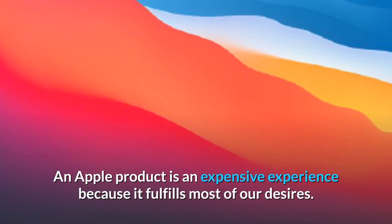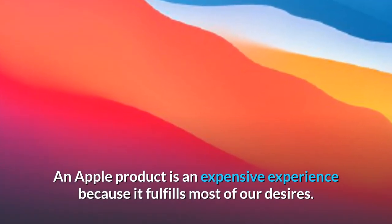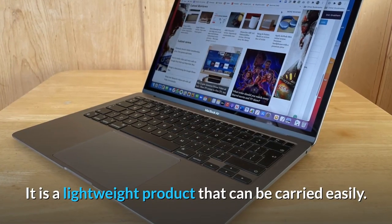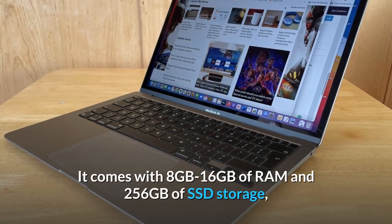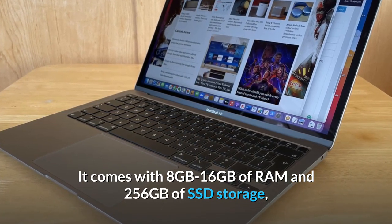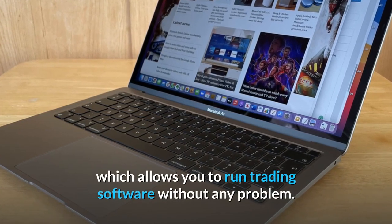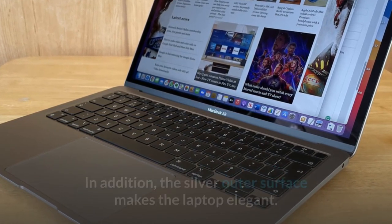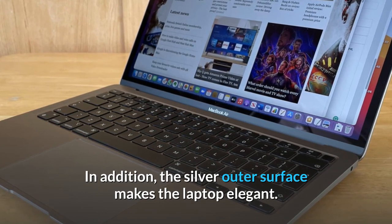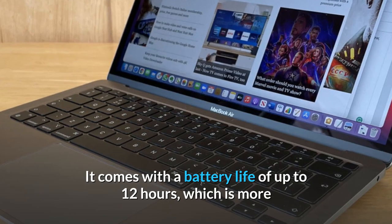An Apple product is an expensive experience because it fulfills most of our desires. It is a lightweight product that can be carried easily. It comes with 8GB to 16GB of RAM and 256GB of SSD storage, which allows you to run trading software without any problem. In addition, the silver outer surface makes the laptop elegant.